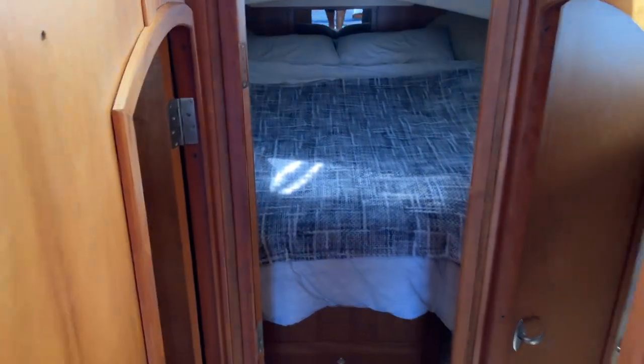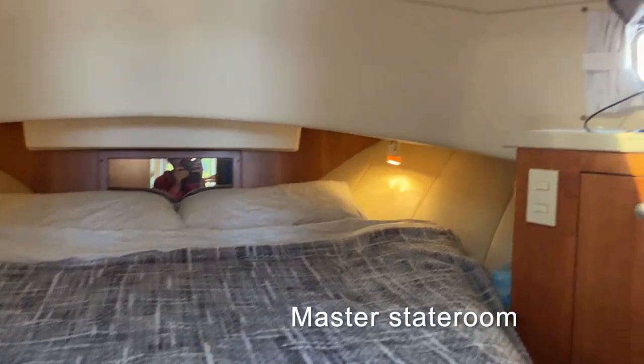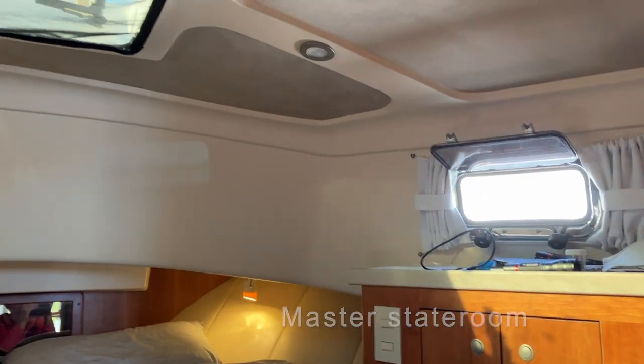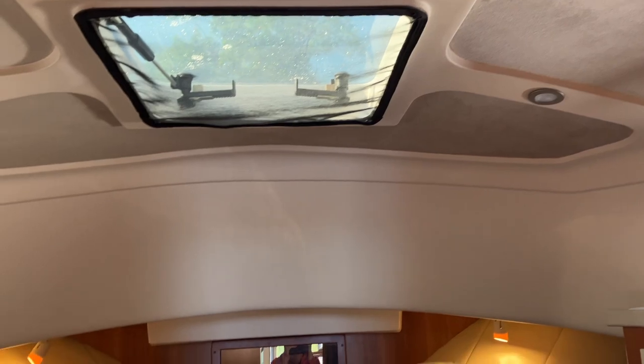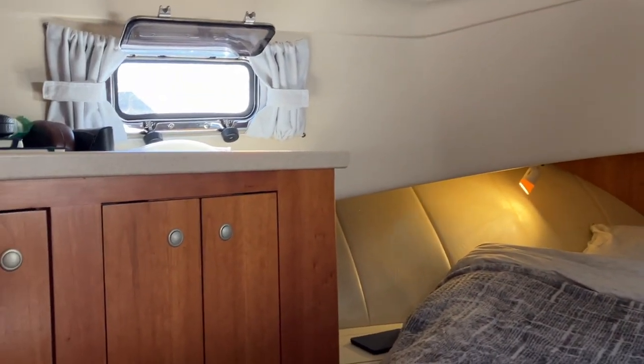Moving forward to the bow of the boat, down four steps, we enter the master stateroom which has a queen size bed, porthole windows on each side with rain guards, as well as a hatch overhead with a bug screen. In addition it has storage on each side, both shelves and hanging lockers, as well as storage under the bed.